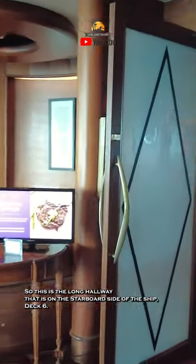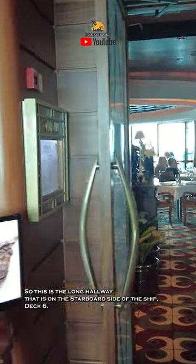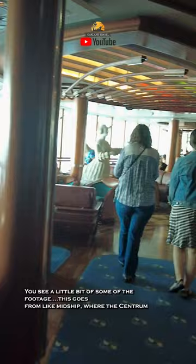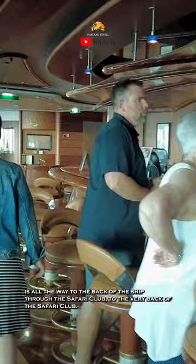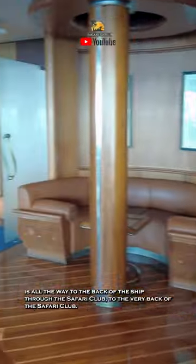This is the Long Hallway on the starboard side of the ship, Deck 6, and it's a very interesting thing. This goes from like midship where the Centrum is, all the way to the back of the ship through the Safari Club to the very back of the Safari Club.